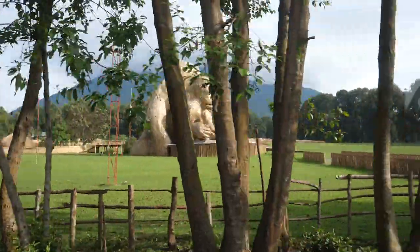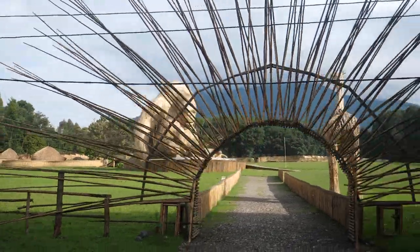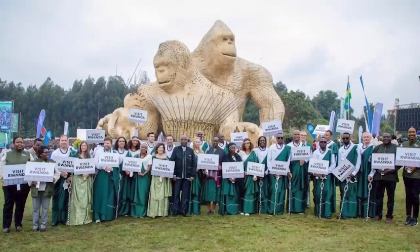That gorilla statue right there is used for when they do gorilla naming ceremonies. Every time a gorilla is born, they have this big ceremony where celebrities come down and give them their name, and that brings the new gorilla into this area.